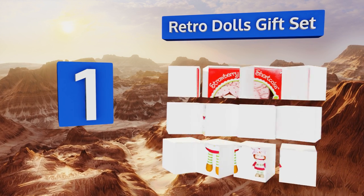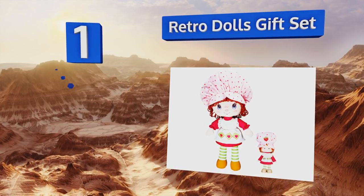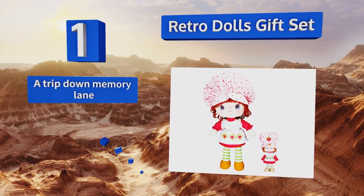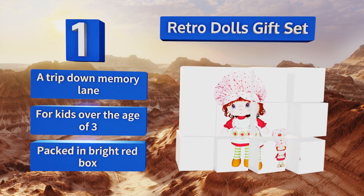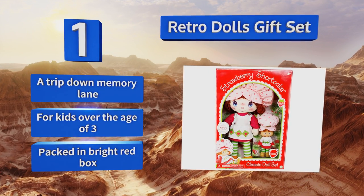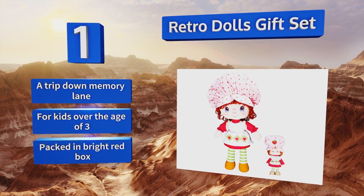Coming in at number one on our list, this retro dolls gift set includes one huggable, lovable 14-inch tall rag doll that's soft from head to toe, and one five-inch tall figure suitable for display or play. They're appropriately accessorized and make fabulous collectible gifts. These are a trip down memory lane and are suitable for kids over the age of three, coming packed in a bright red box.